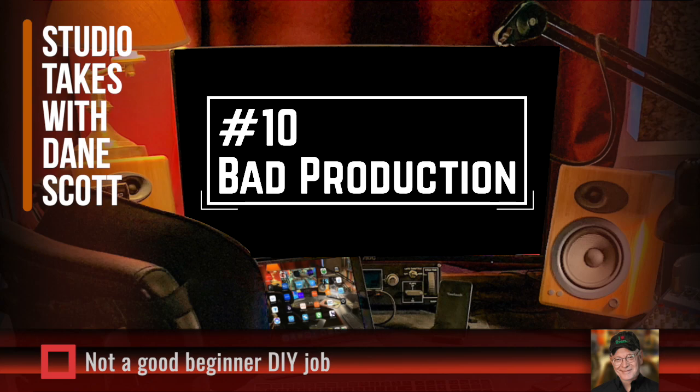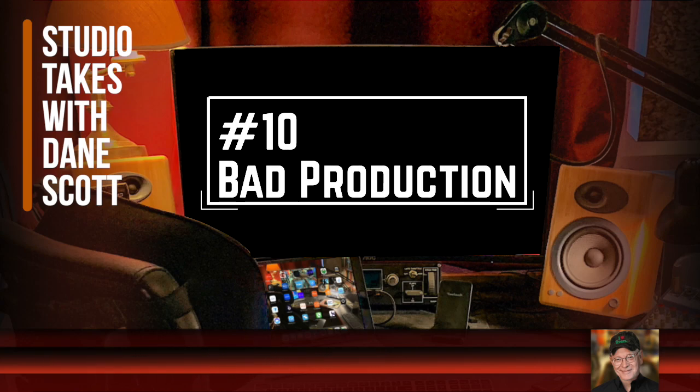Voiceover demo production isn't a good DIY job for somebody who is just starting out. The good news is it doesn't have to cost thousands of dollars. There are people who will do it for just a few hundred and get you a perfectly good starter demo. Shop around if you're not feeling comfortable doing it yourself, but don't expect to spend thousands — and don't do it yourself if you just don't have the skills yet.